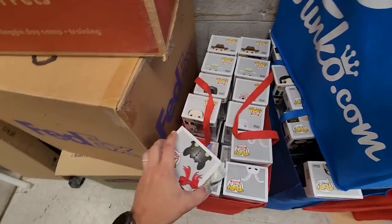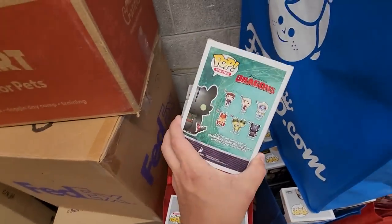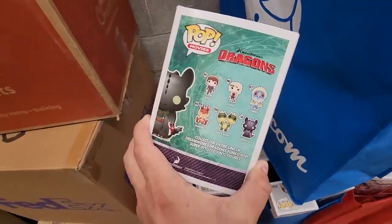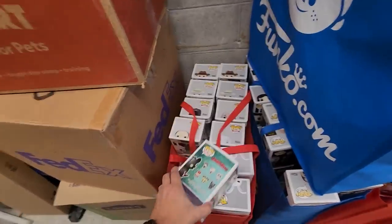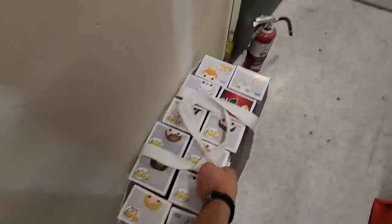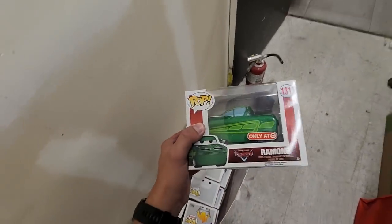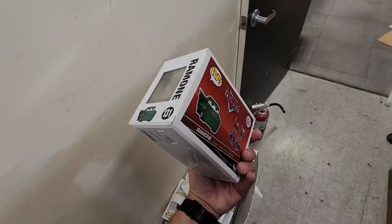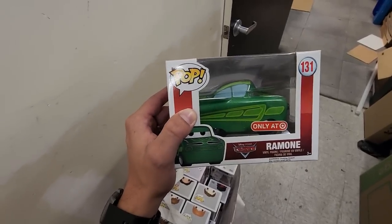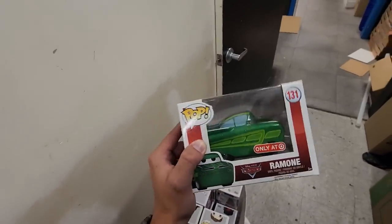Speaking of How to Train Your Dragon, there's a couple that we're needing — we need Astrid and Barf and Belch. But I don't think I'm really going for the Christmas one. And speaking of Cars again, there is another Ramone right here — the Target exclusive. I'll have to ask about that one because there are a bunch of different Cars exclusives out there, and I know it's part of the original line that I'm looking for. So we might need to check that one off today.